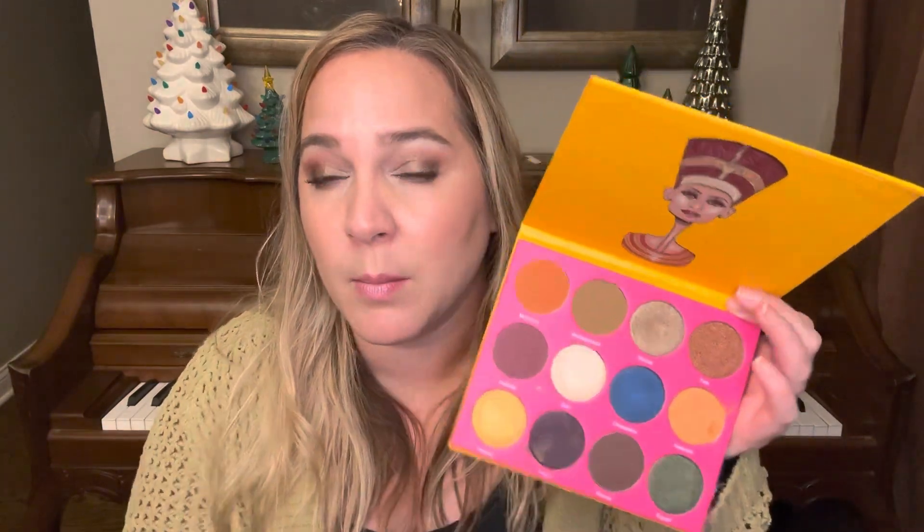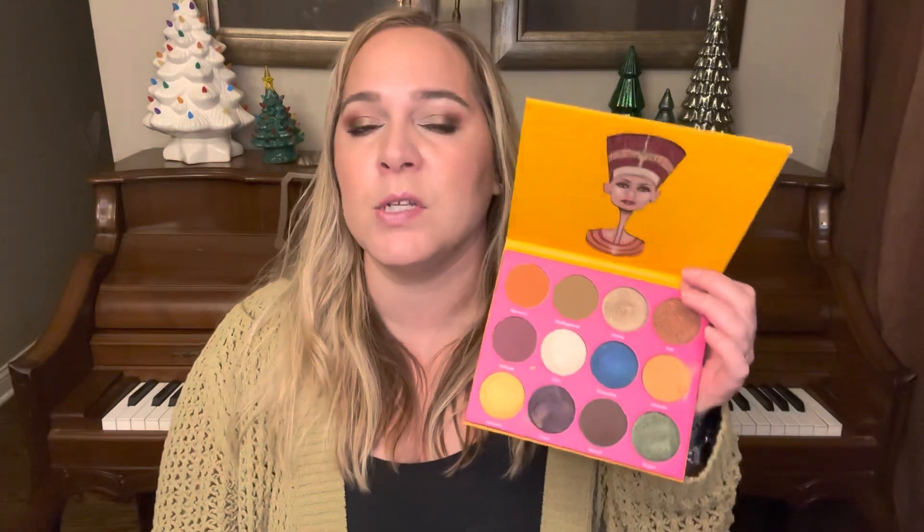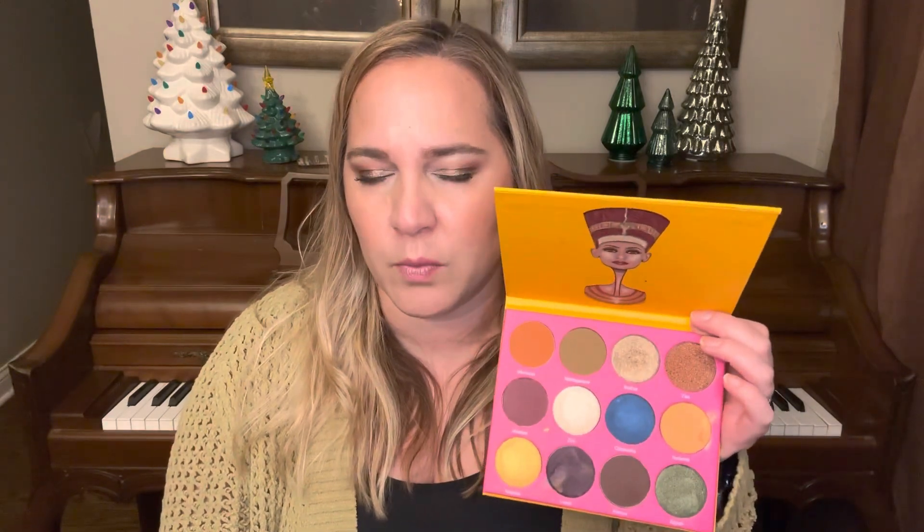Finally, the product I rolled in at last month's update is this Juvia's Place Nubian 2 palette. I brought this in for Tori, and I am trying to hit pan on the shade up here — that's what I have all over my eyelid today. I have a little bit of this matte brown in the outer corner, but on the other two-thirds of my eyelid is this shade right here. It is a gorgeous bronzy shade and I really like it. I've worn it probably two or three times in the past month.